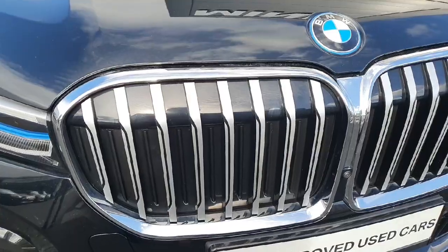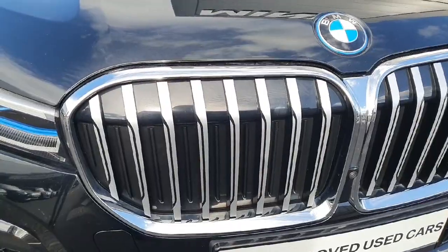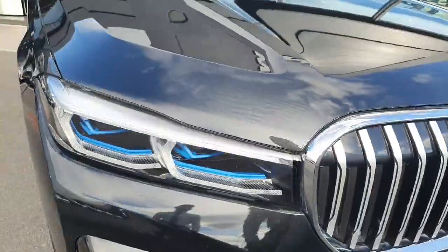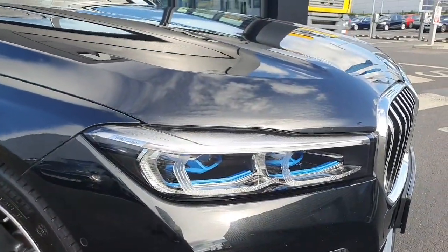Let's start at the front. Here we have this beautiful silver with black kidney grills. We can also see the 360 camera on the front part of the car. The car also has laser lights and spotlights.